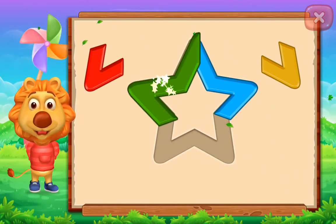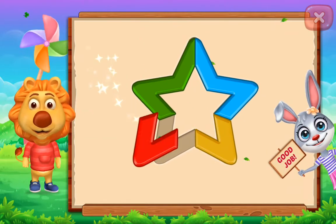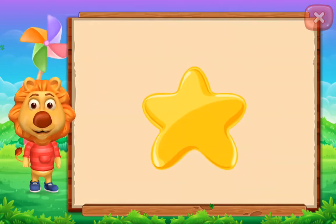Star! Perfect! Good job! It's a star! Star!